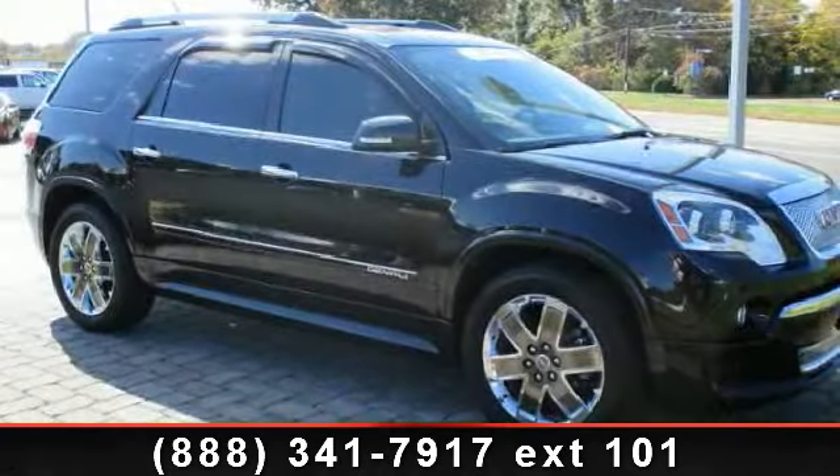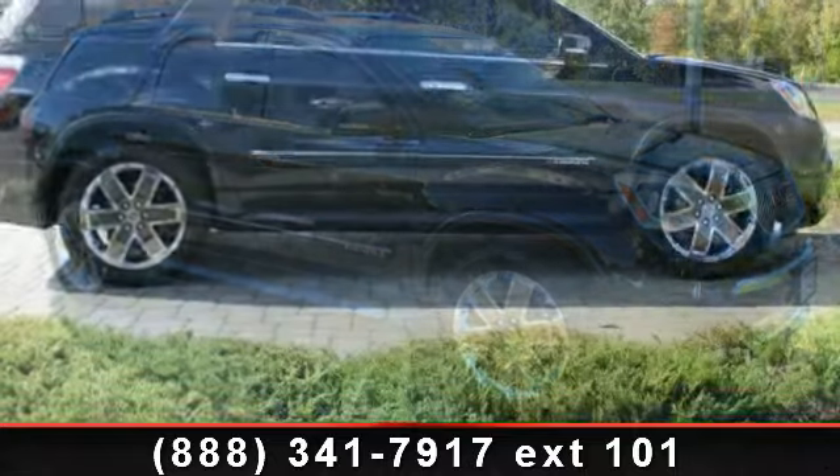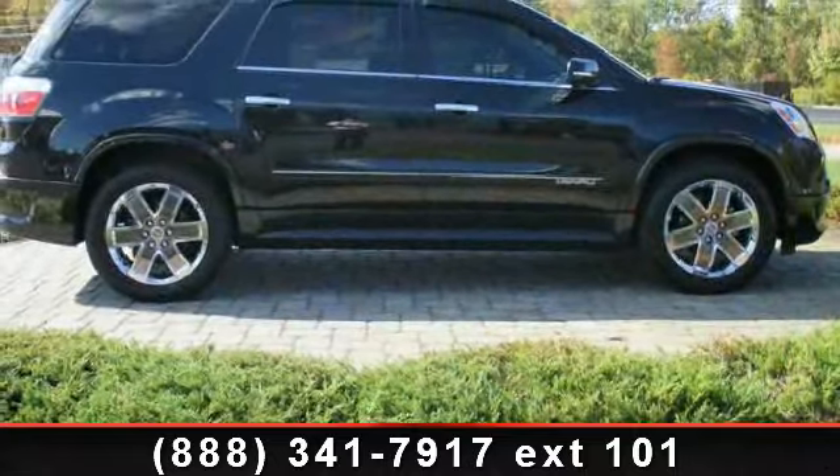Imagine yourself in this 2012 GMC Acadia. If you are looking for an automobile with great features, look no further.